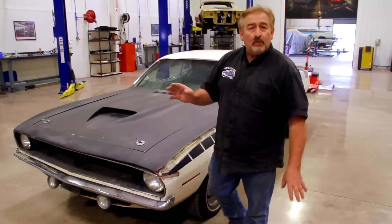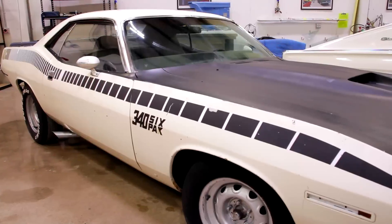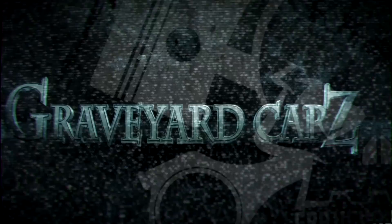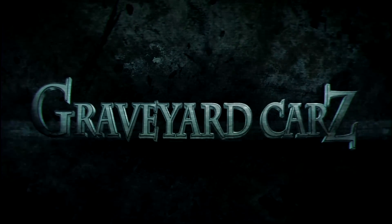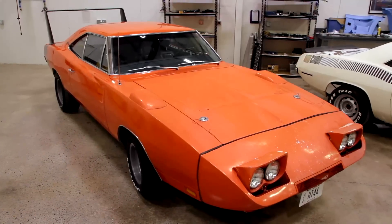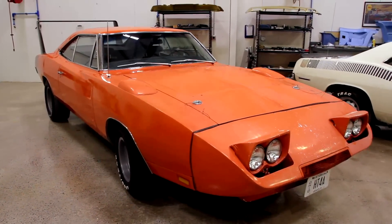Graveyard Cars every single day puts history into reverse. Now we're going to check out our Dodge Daytona — one of 294 440 Magnum automatics.